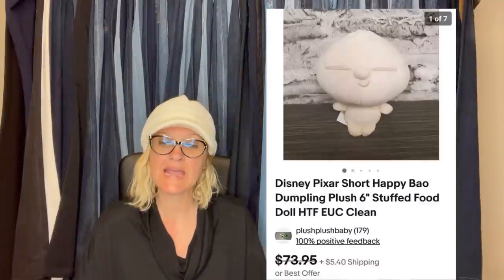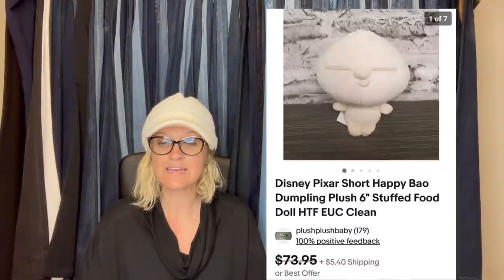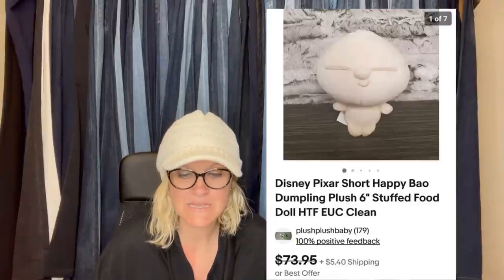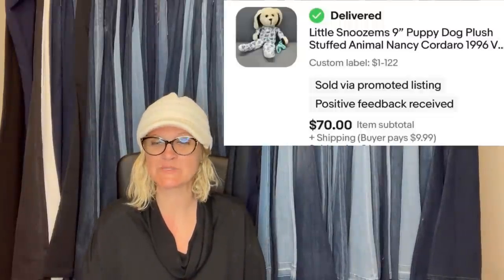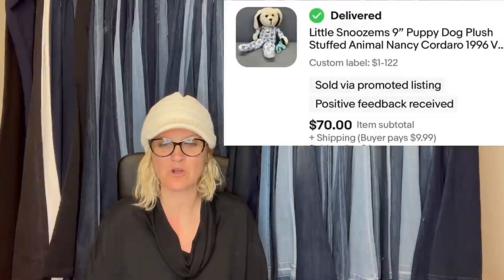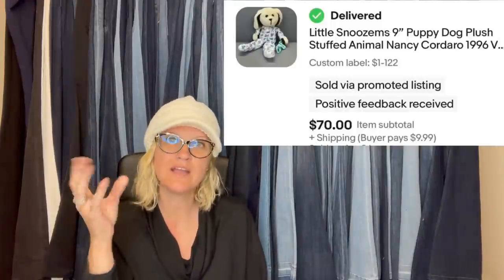Found at the Goodwill Bins — paid 40 cents by weight and took a best offer of $63 in less than a month. Food-related plush seemed to fly out of my store on all platforms. It is a Disney Pixar Short Happy Bao Dumpling Plush stuffed food. Also at the Bins for maybe 50 cents — was asking $85, took a best offer of $70. It is a little Snooze-ums nine-inch puppy dog plush stuffed animal, Nancy Cordaro, 1996. $70 — do you guys not love plush?